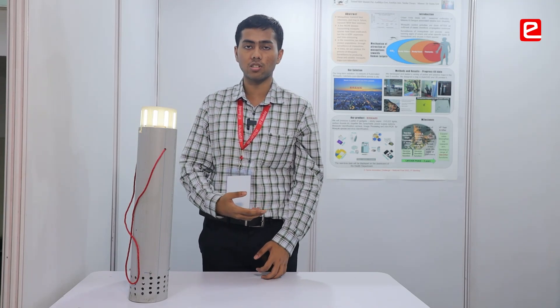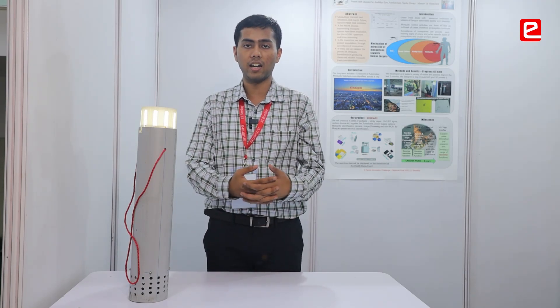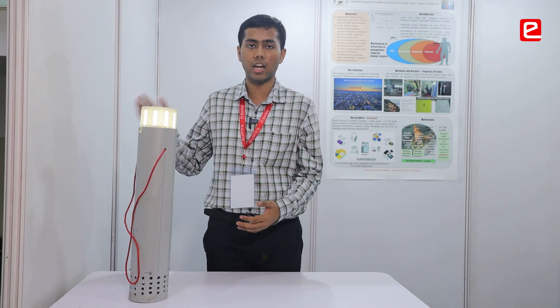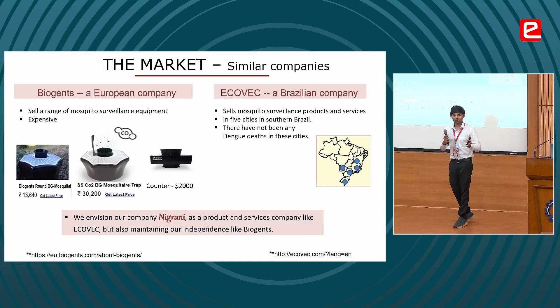We have also used sugar water. What we plan to do is sample the mosquito population and figure out the density of mosquitoes in specific areas, then build a correlation between the outbreak of diseases versus the rate of growth of the mosquito population. There are two main competitors: Biogels and Ecovec. Biogels is an independent organization with severely overpriced products, and Ecovec is working with the government, making it somewhat dependent. Our plan is to be independent but also offer extremely cheap and affordable traps.